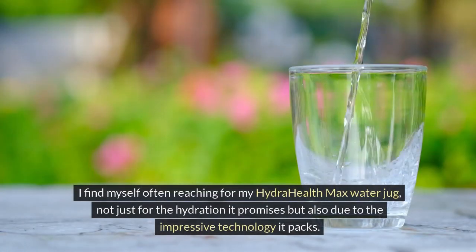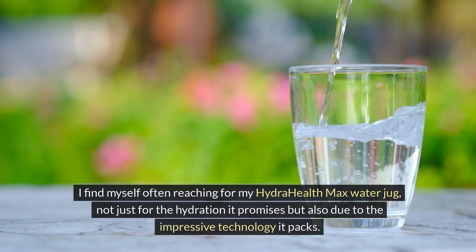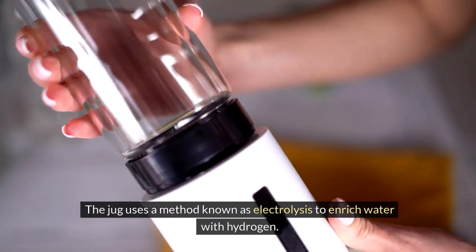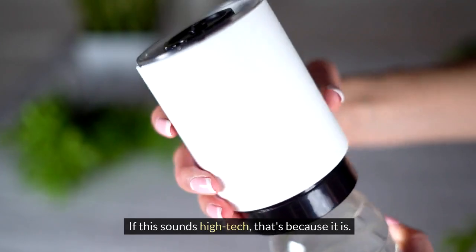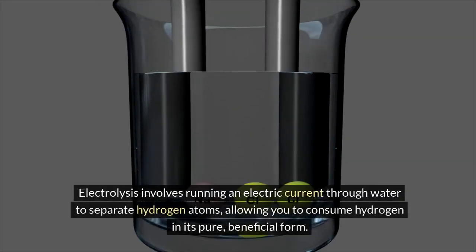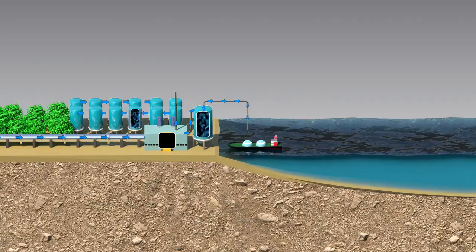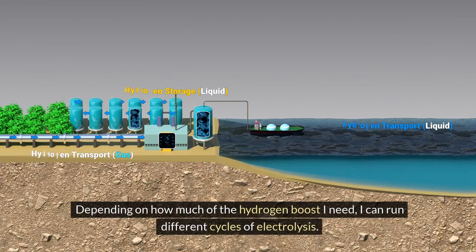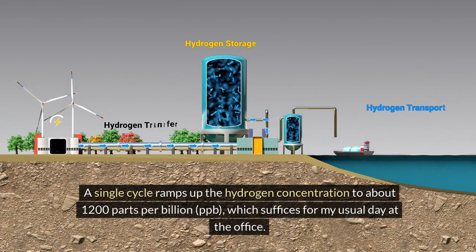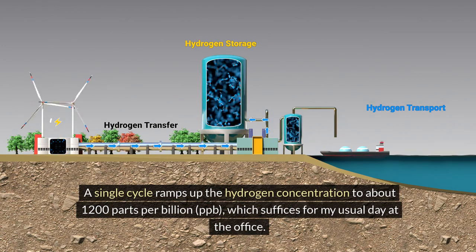I find myself often reaching for my HydraHealth Max water jug, not just for the hydration it promises, but also due to the impressive technology it packs. The jug uses a method known as electrolysis to enrich water with hydrogen — if this sounds high-tech, that's because it is. Electrolysis involves running an electric current through water to separate hydrogen atoms, allowing you to consume hydrogen in its pure, beneficial form. A single cycle ramps up the hydrogen concentration to about 1,200 parts per billion (ppb), which suffices for my usual day at the office.